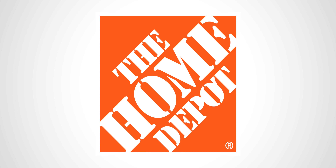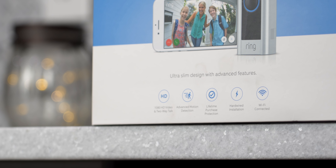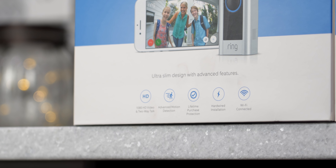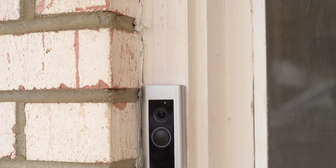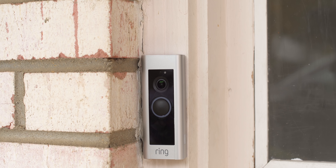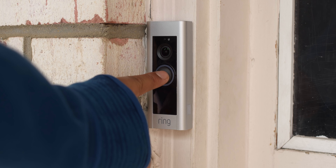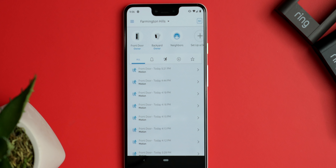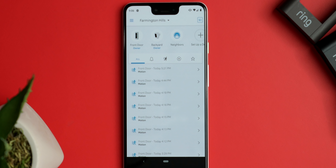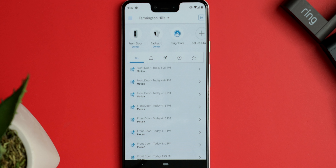This video is sponsored by The Home Depot — find out more in my links below. Let's start with the Ring Video Doorbell, the flagship product from Ring, and for good reason. Burglars always check the front door before invading your house. The Ring Video Doorbell features a 720p HD camera, night vision, two-way communication, and connects to your standard doorbell chime.